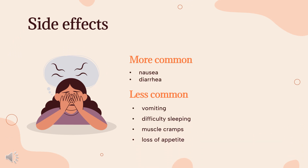Side Effects. In clinical trials, the most common adverse events leading to discontinuation were nausea, diarrhea, and vomiting. Other side effects included difficulty sleeping, muscle cramps, and loss of appetite. Most side effects were observed in patients taking the 23 mg dose compared to 10 mg or lower doses. Side effects are mild and transient in most patients, lasting up to 3 weeks and usually improved even with continued use.